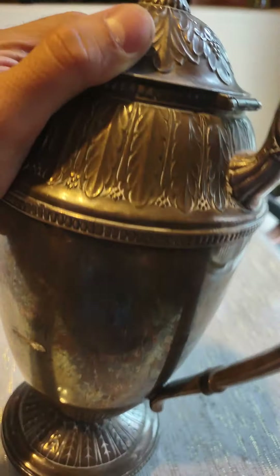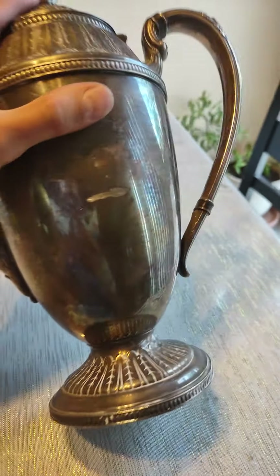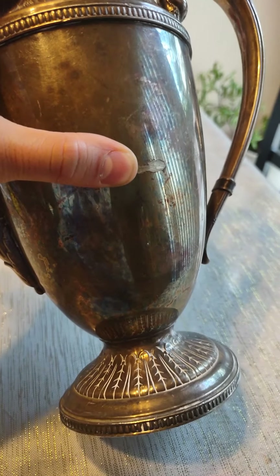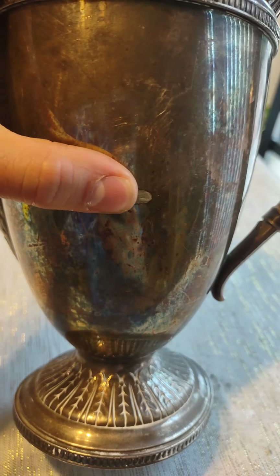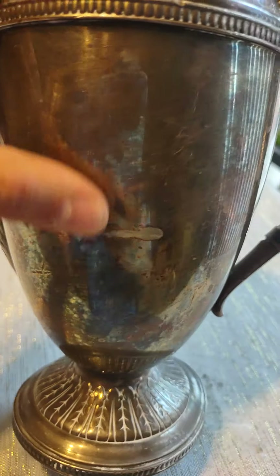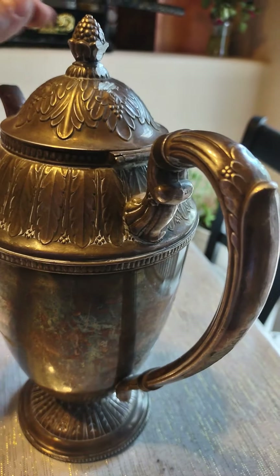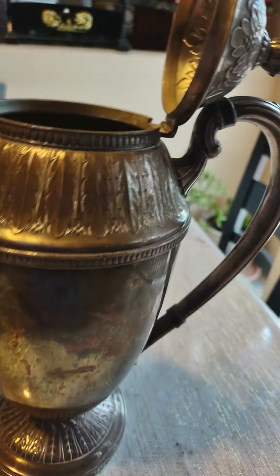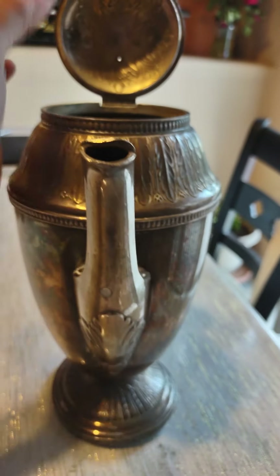It would be collectible if it were still in great shape. I could only find about two of these online right now — one was part of a three-piece set with the creamer and sugar bowl and it went for $194, which I think is pretty fair. I would normally have wanted like $60 for this, and it would have been like a $40 or $50 flip.